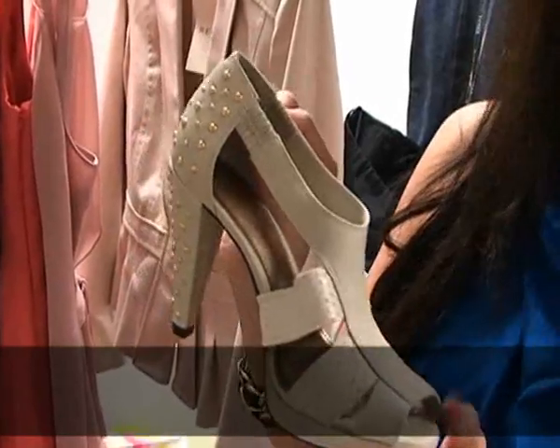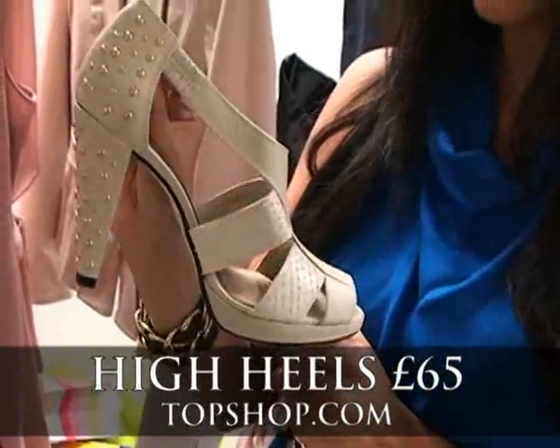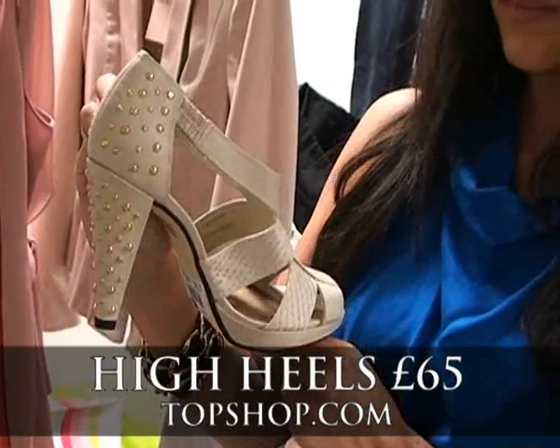And not to forget some great shoes as well. These killer heels here are from Topshop, £65. They've got that super studded detail on the back as well. So that's my top 5 buys — time to head over to Hummingbird now and see how our model's getting on.